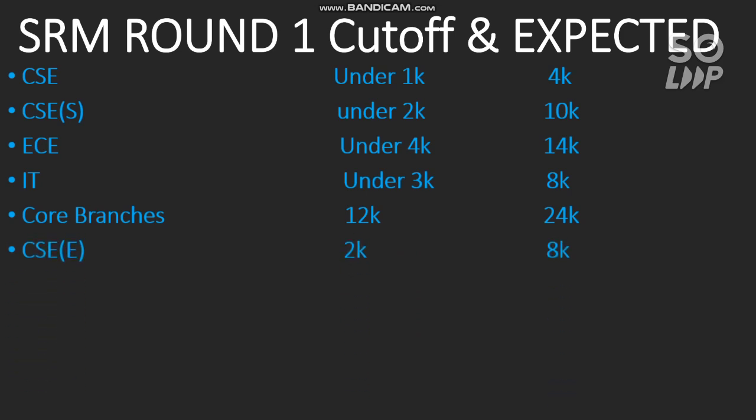Now I will talk about the expected cutoffs for the next round. For CSE core, the cutoff for main campus is expected to go around 2000 rank in subsequent rounds, and for other campuses it can go up to 8,000. For CSE specializations, the expected cutoff for the next round is 4,000 for main campus and 12,000 for other campuses. Keep in mind there is only one choice to fill in SRM counseling, so choose carefully.